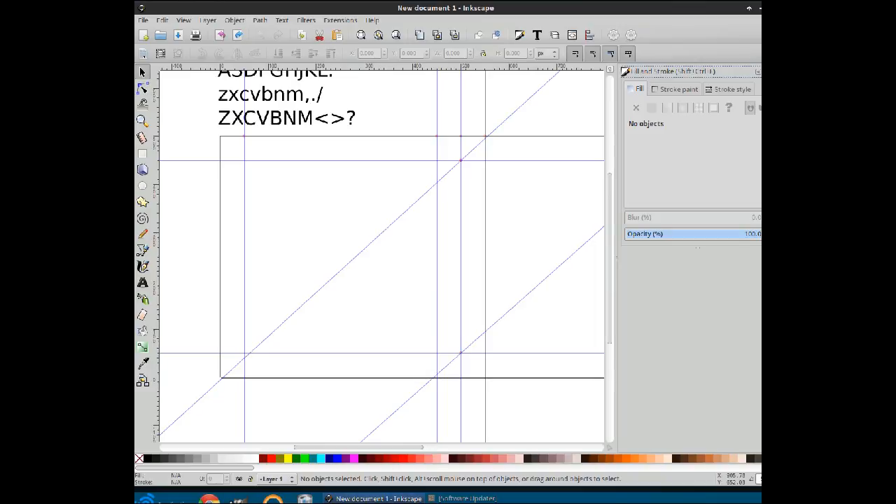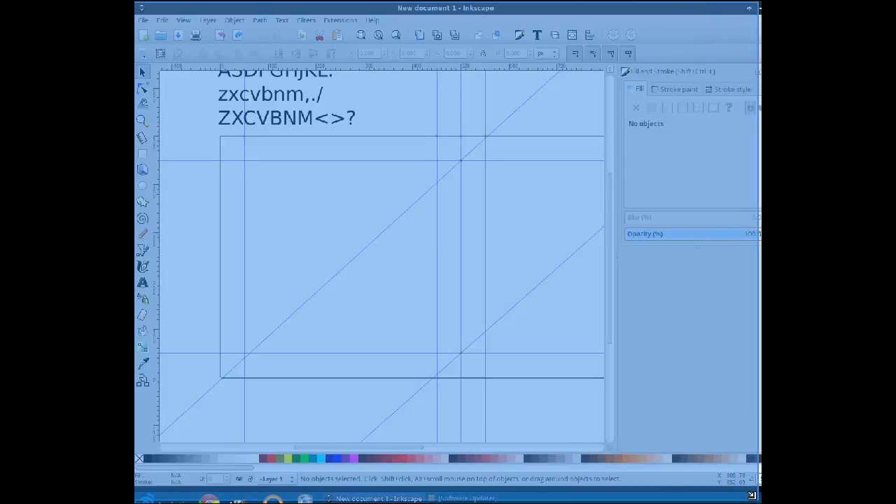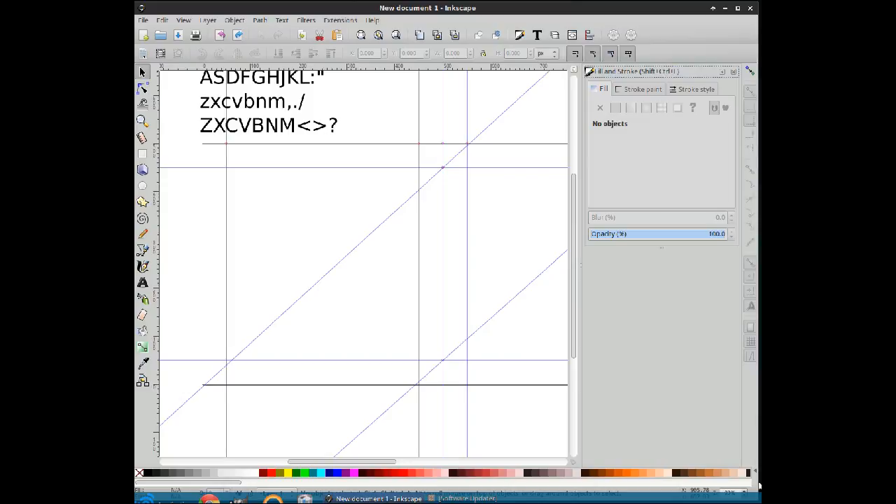All of this is probably going to be deleted, which is kind of hilarious. Had a really hard time getting this window in place.